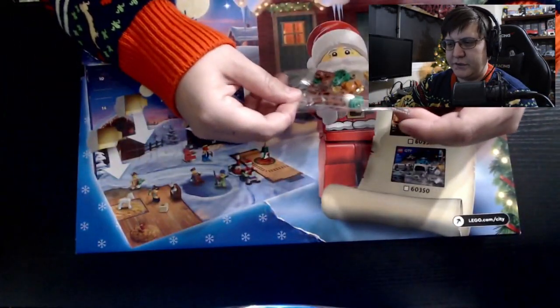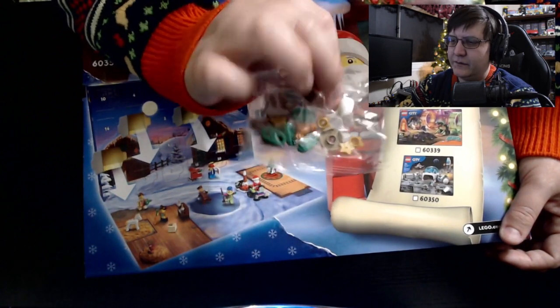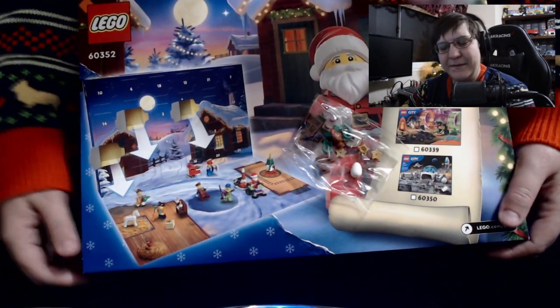So we are gonna jump into a time-lapse. I do see some stars and what looks like an egg and a chicken. Alrighty then, let's jump in into time-lapse and build this thing.